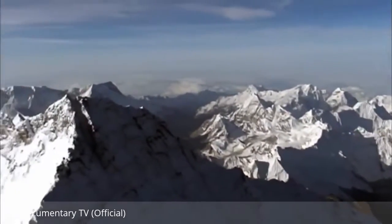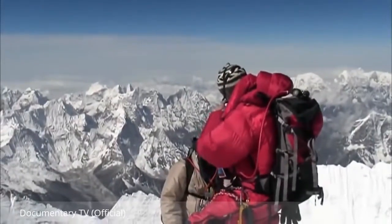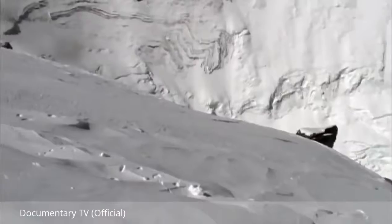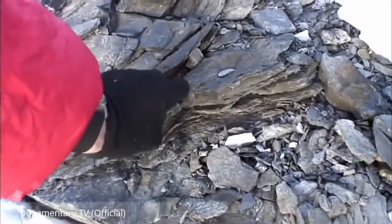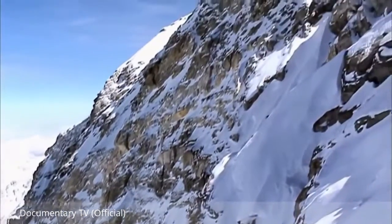For most climbers the summit is the ultimate goal, but for Kenton his mission has only just begun. He heads just below the summit to find an exposed outcrop of rock. Kenton's first sample is a grey limestone — soft and easy to break off. This is a sample of the highest rock in the world. One down, two to go.